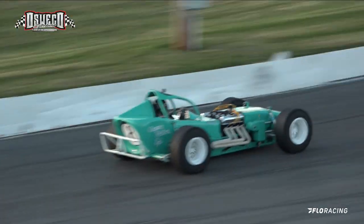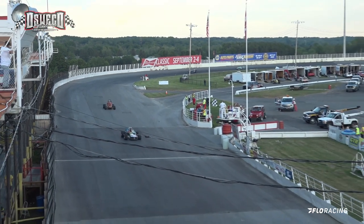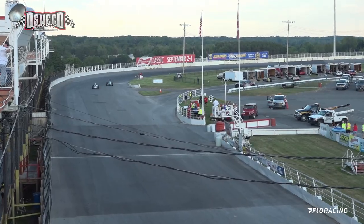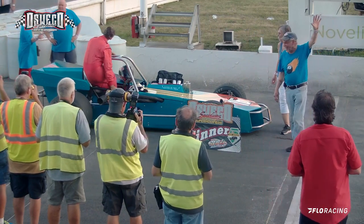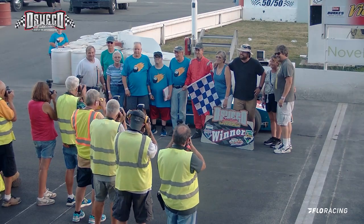Kalin is reeling in the 16. The checkered flag is coming out — the win is going to go to John Salisbury. Chuck Kalin finishes in second. John getting out from behind the wheel — have a good hand for John Salisbury, the second driver ever to win a race here, a feature for the Steve Miller Sweet 16.